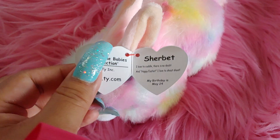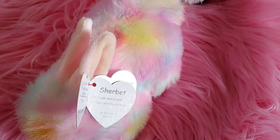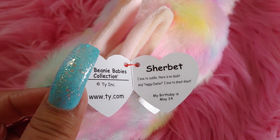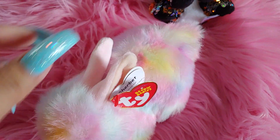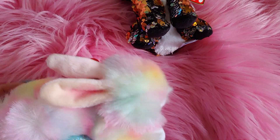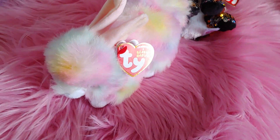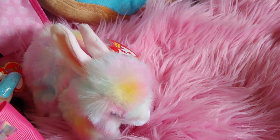It reminds me of my little Sherbert puppy that mr. handsome also got me at Hobby Lobby — that one's material is a little brighter; this one is more pastel fluffy light colors. Her birthday is May 24th. The tag says 'I love to cuddle there's no doubt, and happy Easter I love to shout' — so it was an Easter baby, which reminds me of my daughters who have birthdays in April. I screamed when he gifted it to me — he knows I love this material.